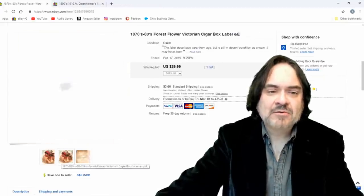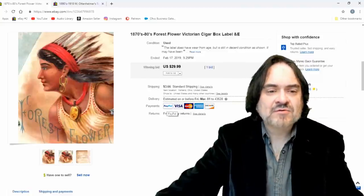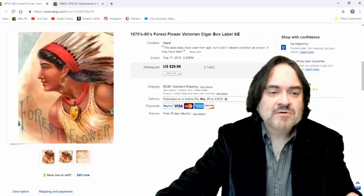Next one: another cigar label. I think I took $25 on this one — it had some issues, so I'm happy with the price. I think the Patreon group saw this one. Good return on the investment — I sold a ton out of my last big lot of tobacco labels.